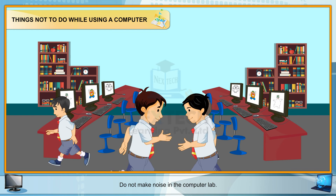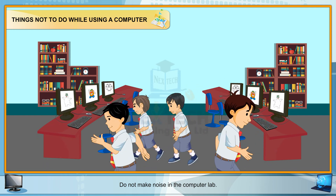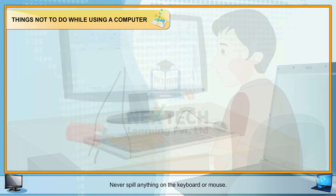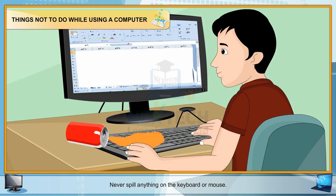Do not make noise in the computer lab. Do not keep the volume of your computer high — it can damage your ears and disturb people around you. Never spill anything on the keyboard or mouse.